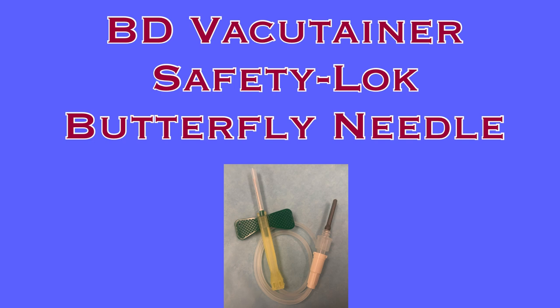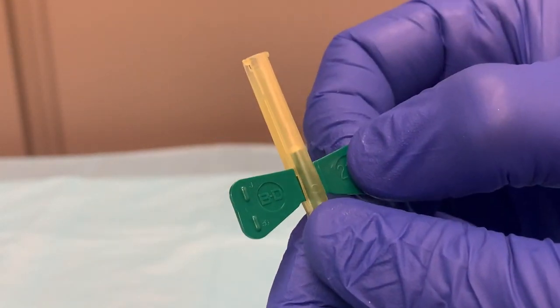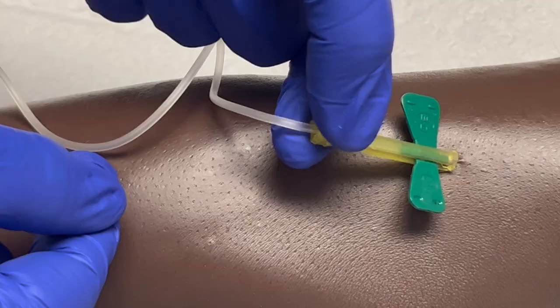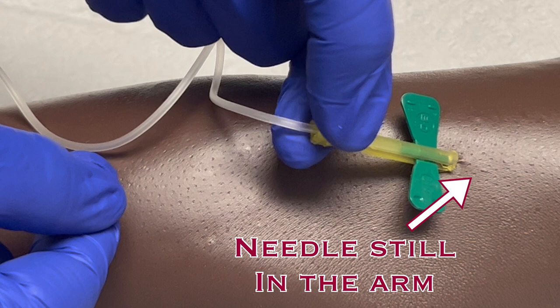The BD Vacutainer Safety Lock Butterfly Needle is the device frequently used to obtain blood samples. The safety lock for this needle is engaged by sliding the needle into the yellow hub. The safest way to avoid any accidental needle sticks is to keep your fingers as far from the needle as possible, and whenever possible, avoid exposing the needle after it's entered the skin.